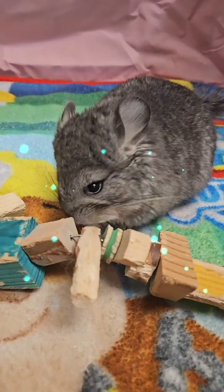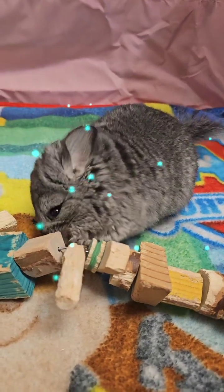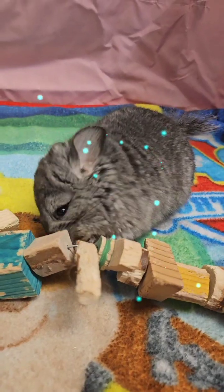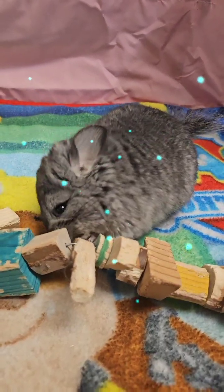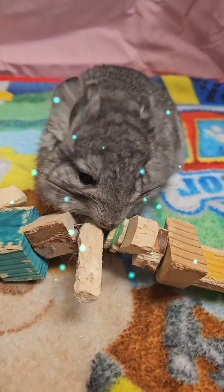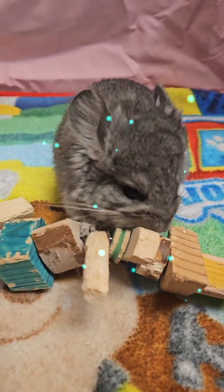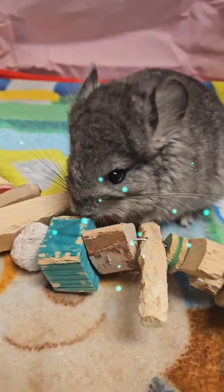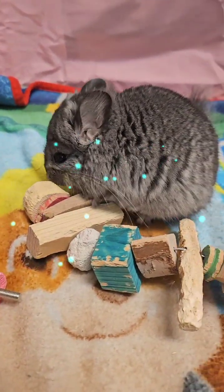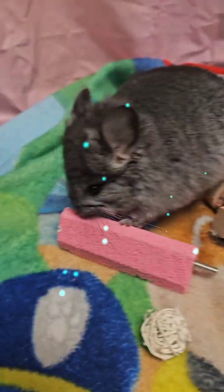Hello everyone. This is a 10-week-old Royal Persian Angora baby chinchilla. She's cute. The difference between a regular chinchilla and a Royal Persian Angora is they have twice as long hair and smaller ears. I basically call them the teddy bear chinchilla. Her fur is still growing in — it's gonna get a lot longer than it already is.